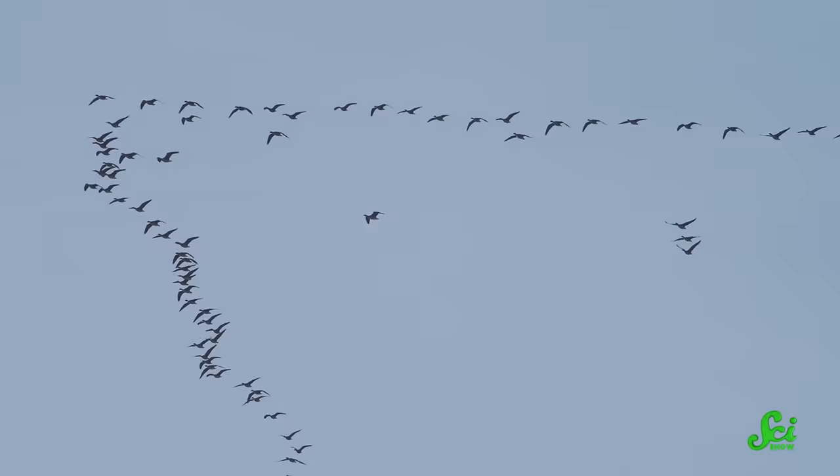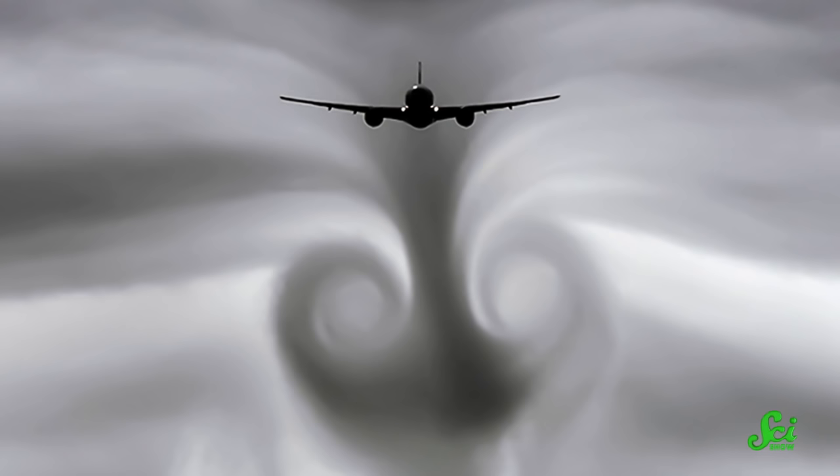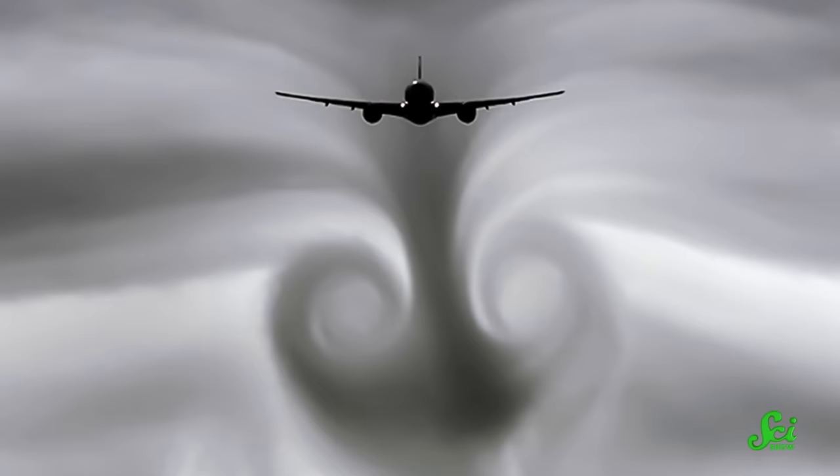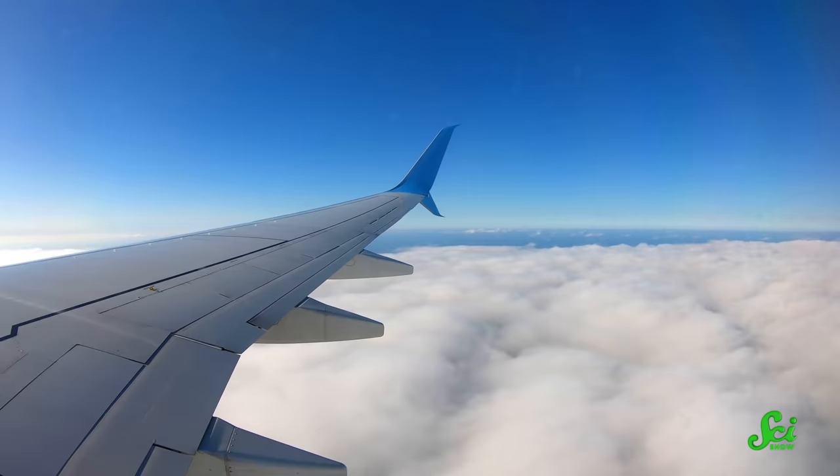Meanwhile, another major plane manufacturer, Airbus, is taking inspiration from geese. Inspired by the V-shape that migrating birds adopt, the idea is to capitalize on the disturbance caused by another plane. As the lead plane flies through the air, it leaves behind vortices. Another plane, flying behind and off to the side, can capitalize on the upward-moving air on the outside of that vortex tube, gaining some free lift. In a recent test flight from Toulouse, France, to Montreal, Canada, Airbus found that a second plane used 5% less fuel when following a few kilometers behind another. The nice thing about this strategy is that it doesn't need brand new planes or expensive retrofits — it just needs a change in procedure and some really good communication. The idea is for planes headed over an ocean to time their flights so they can make the journey together.